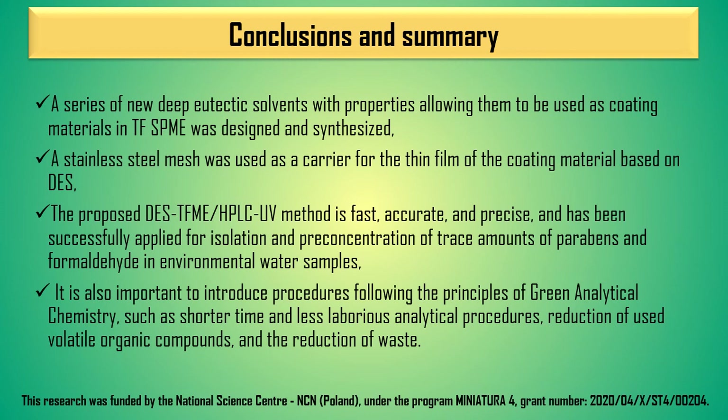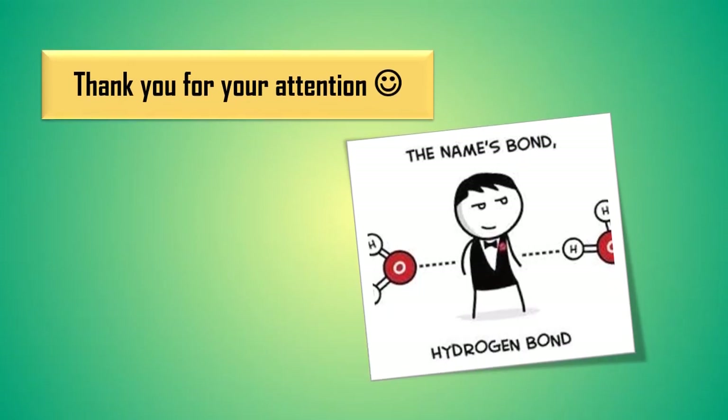I think that the design and synthesis of deep eutectic solvents with properties allowing them to be used as coating materials is a very interesting perspective for SPME technique. Thank you for your attention.